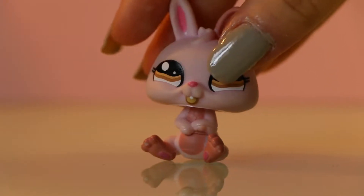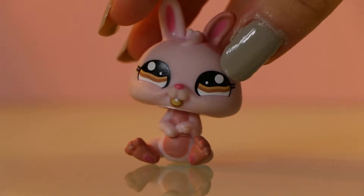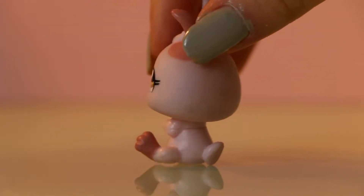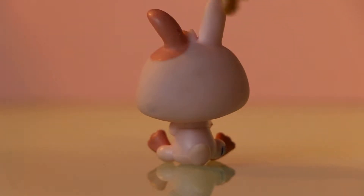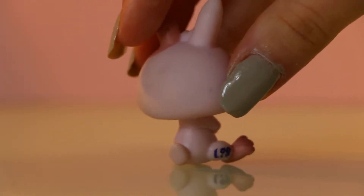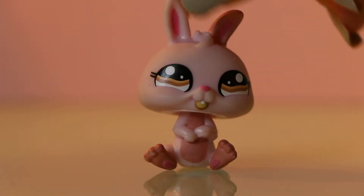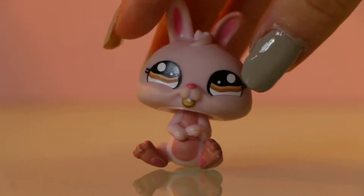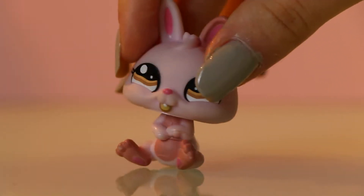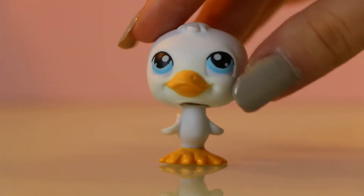I'm going to start off with this bunny. I've never had a bunny in this model and I think she's actually really cute. I love her pink color. She's a bit dirty on the back but I can clean her up with nail polish remover. I just got these LPS a few days ago so I haven't done much with them yet. Otherwise I think she's really cute and I'm glad to have her in my collection.